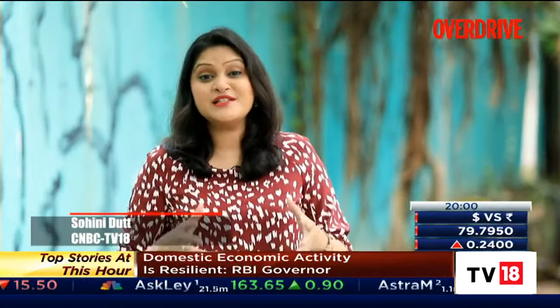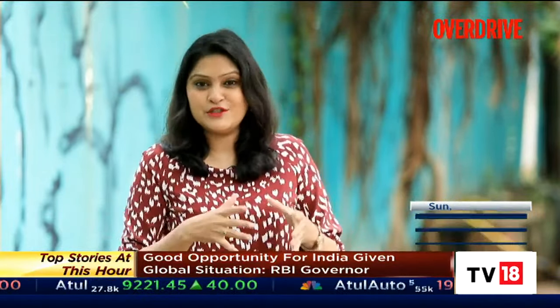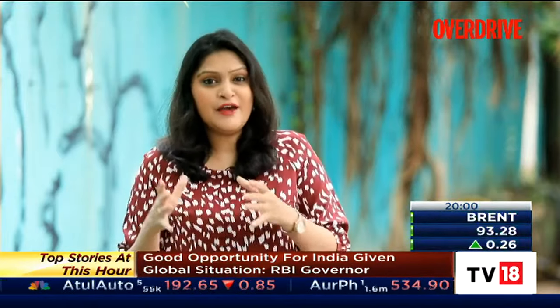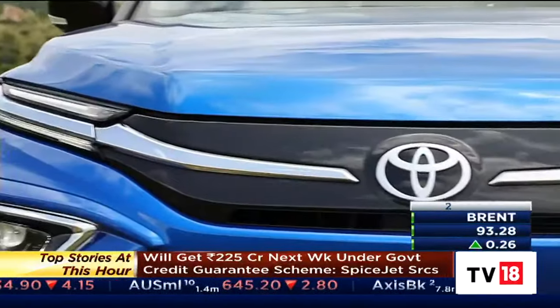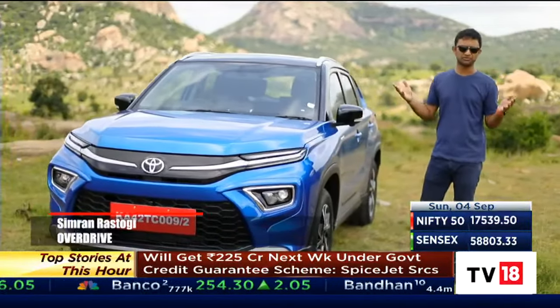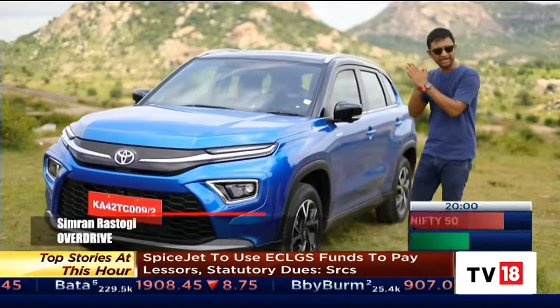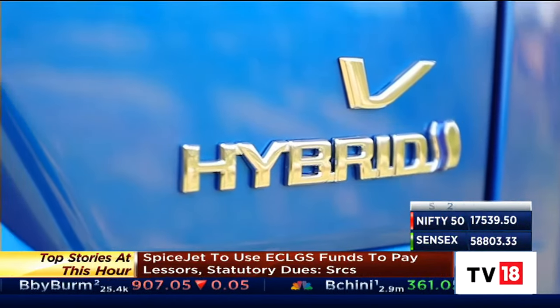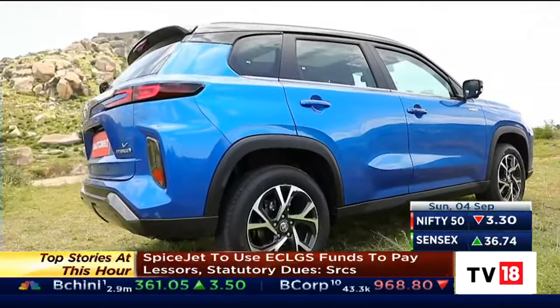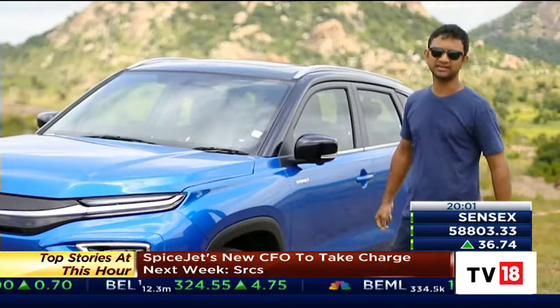We finally got behind the wheel of the 2022 Toyota Highrider to find out whether the hybrid tech is the way to go forward in this popular SUV body style to bring high efficiency to the masses. With the price of fuel going through the roof, everyone's looking past petrol and diesel to hybrid, and this is the first mass-market SUV hybrid we have in India. It promises quite a bit and we're going to see if it can deliver.